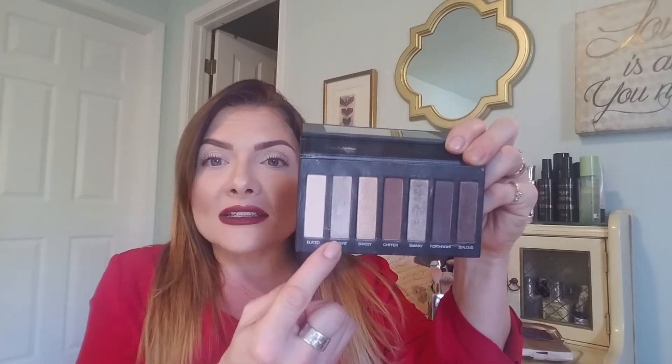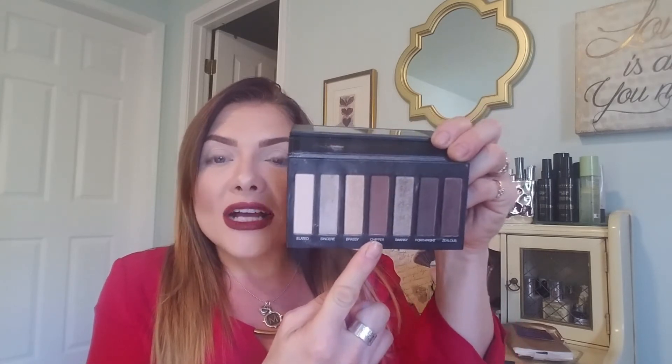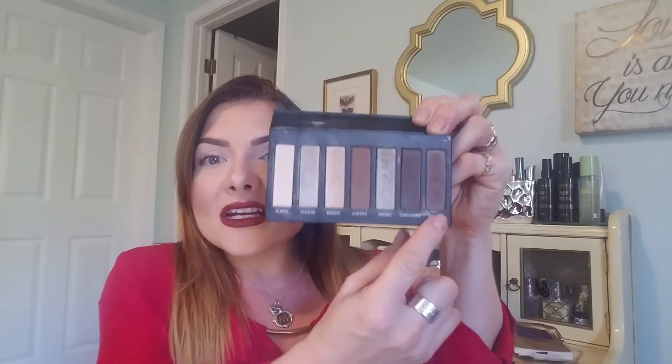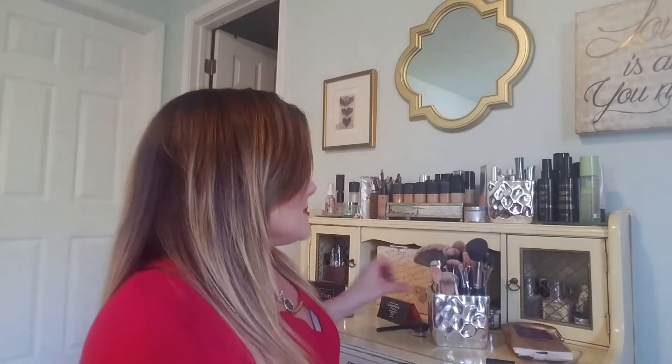This palette has mattes, satins, and shimmers. The colors I'm going to be using today are: this really beautiful satin, a milk chocolate color, and then this one here which has a little bit of shine — it's a dark, rich brown. These three colors are going to create this beautiful eye look.